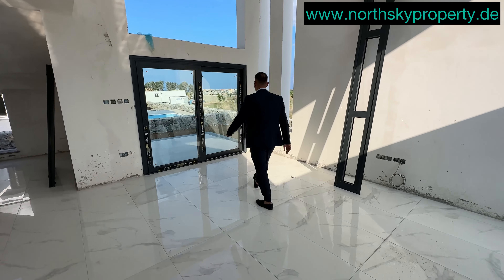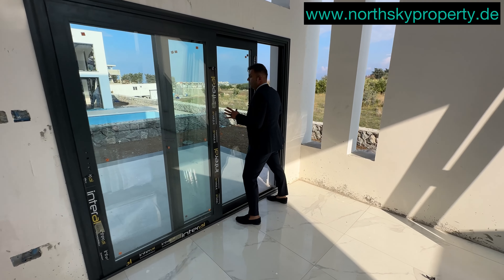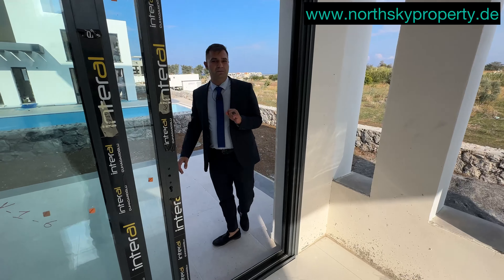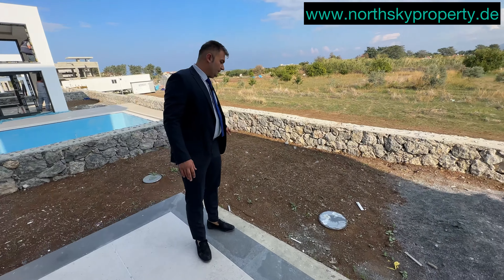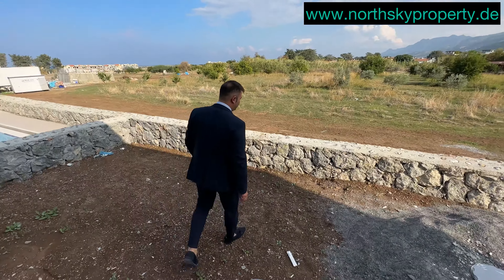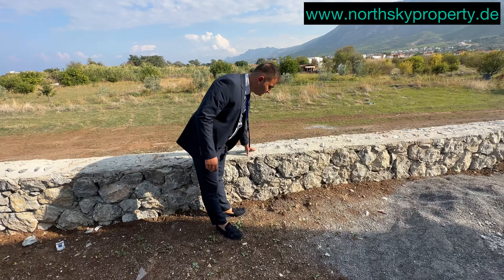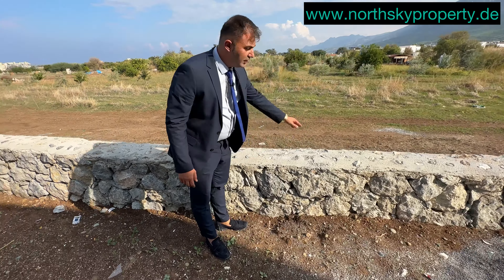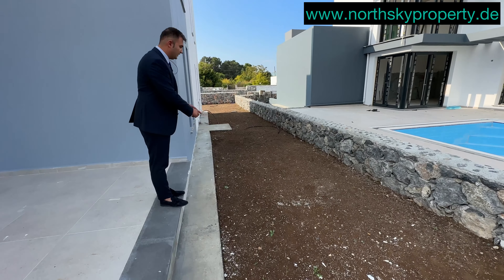Von dieser Seite können Sie auch in den Garten gehen. Sie haben einen Vorderbereich, einen Nebengarten, und sogar vom Erdgeschoss aus haben Sie Meerblick. Das ist der hintere Gartenbereich, und daneben ist unser Pool. Was mir hier sehr gut gefallen hat, sind die hochwertigen Steinmauern. Später können Sie darüber Holzgeländer oder Aluminiumgeländer in Holzoptik einrichten.